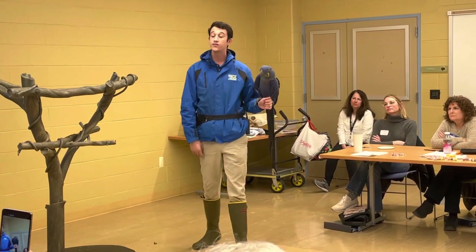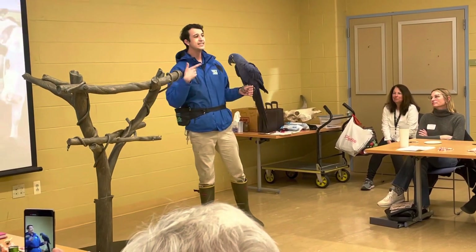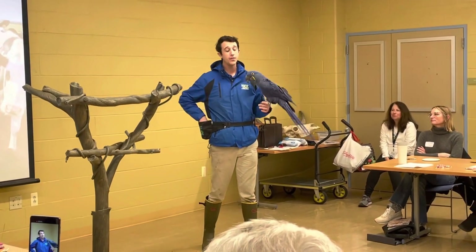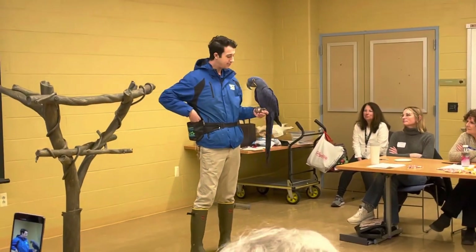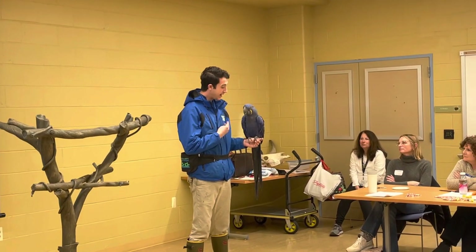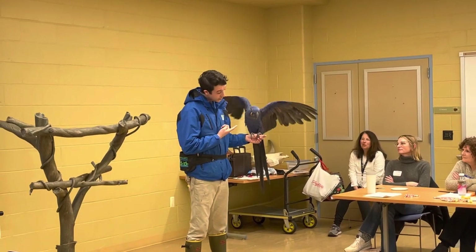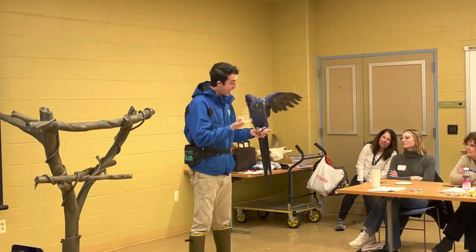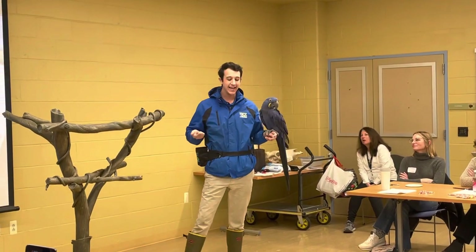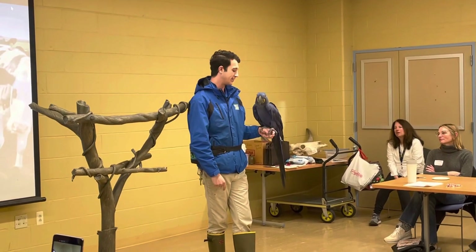He does have a very large vocabulary — though he probably won't show it today for the same reason he didn't fly. As you've seen him in his exhibit from last summer, he loves to say 'I love you,' he loves to say 'hello.' He's telling me he's excited — he's putting his wings out — but he's saying we're not going to talk in front of all these people today. And that's totally okay.